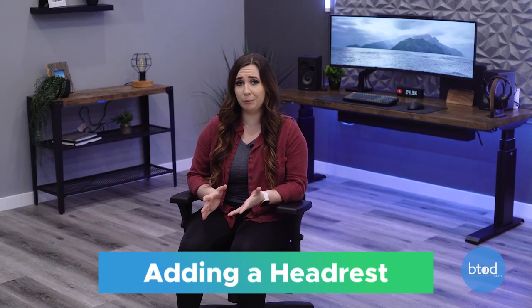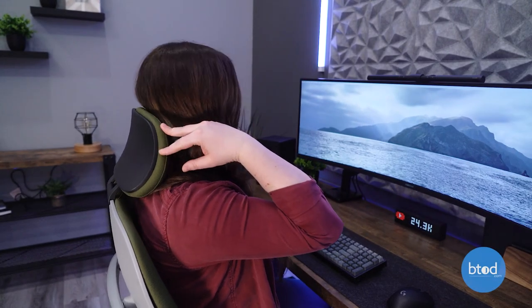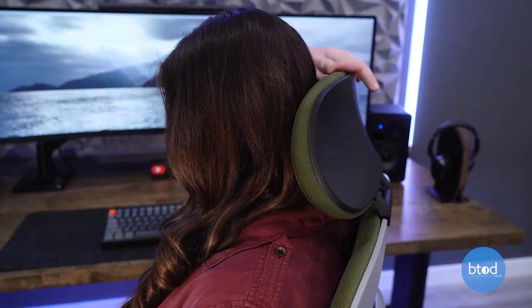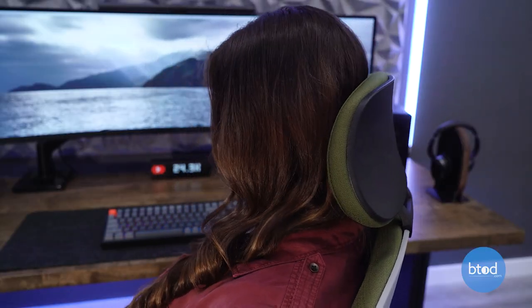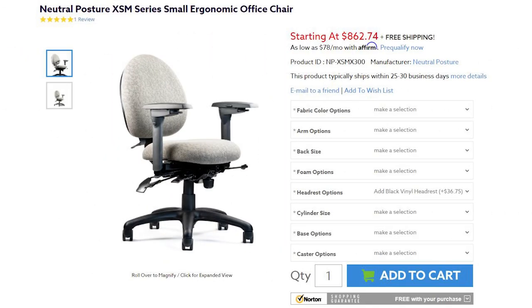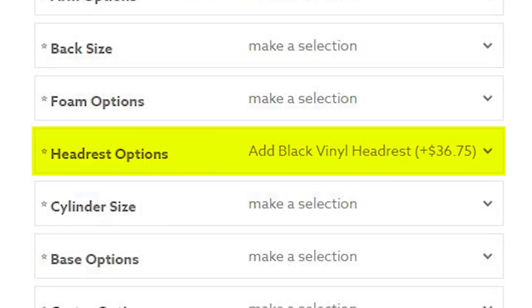A headrest is a great option to add to your office chair, but be careful because it can put you in an awkward sitting position. You're going to want the headrest to sit in the natural curve of your neck. The standard headrest on an office chair is going to sit too high for short users and end up pushing your head forward. That's why we suggest getting an office chair that's petite and has a headrest.